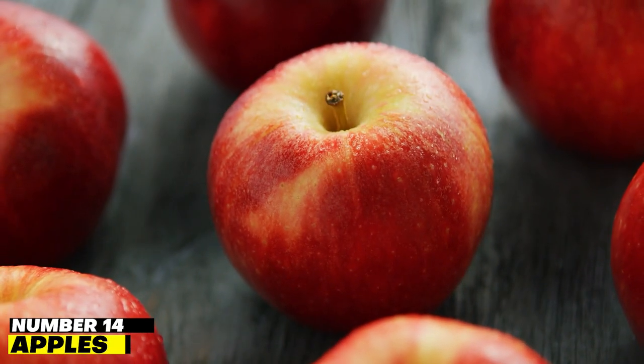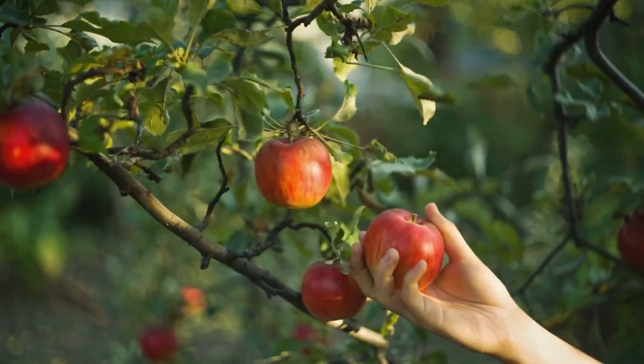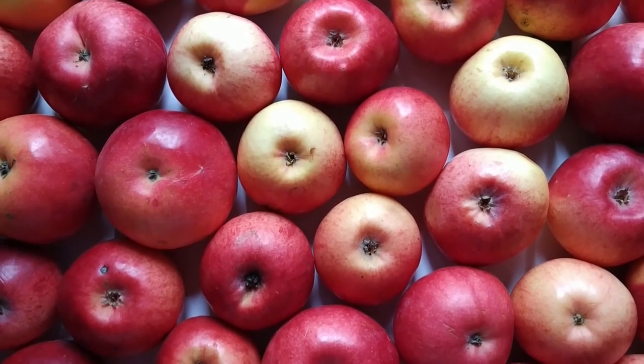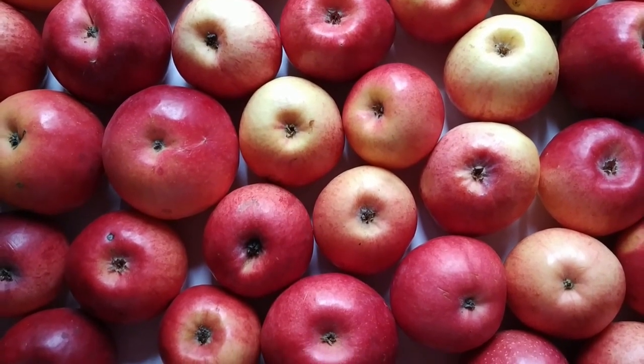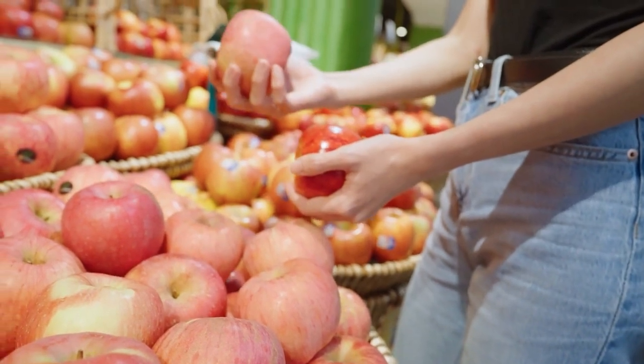Number 14: Apples. Apples are a great source of dietary fiber. The fiber in apples has an amazing ability to bind to and remove toxins from the digestive tract before the body can absorb them, reducing stress on the kidneys. Apples also help lower cholesterol and inflammatory markers.